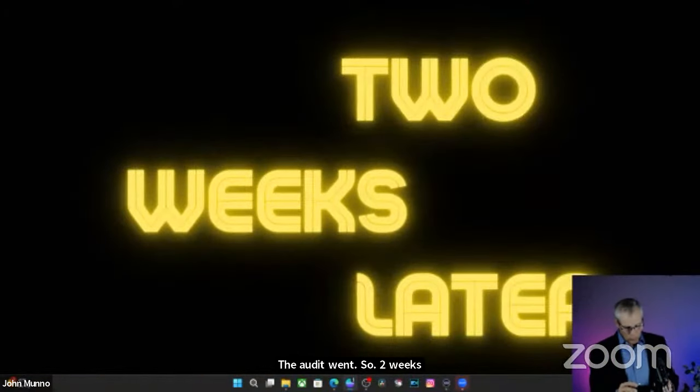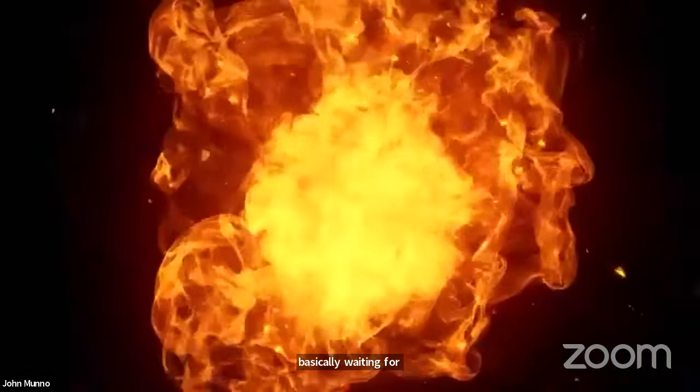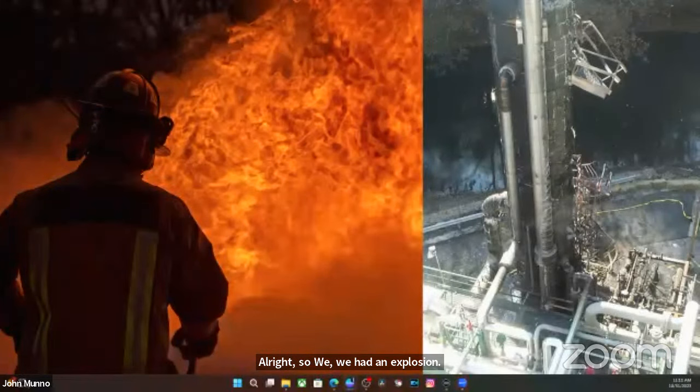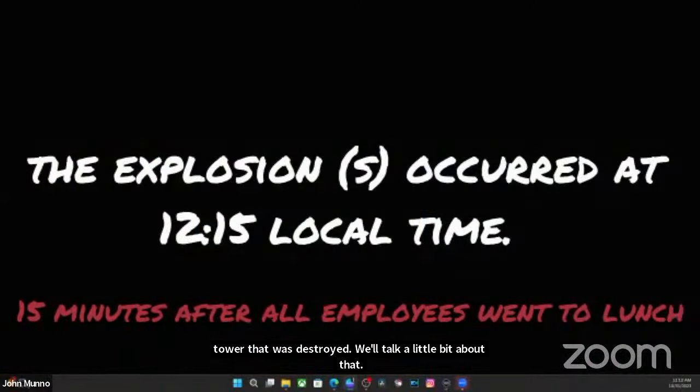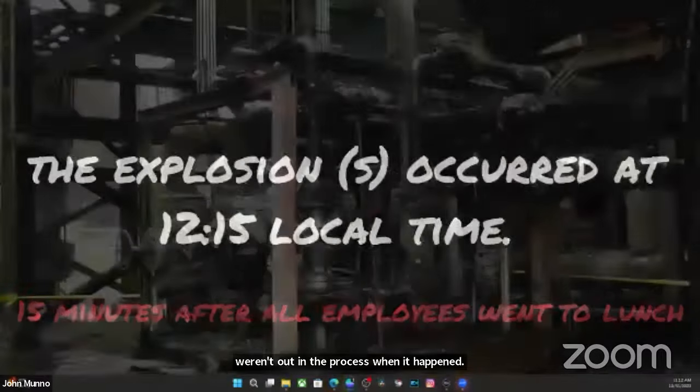Two weeks later, this is what we were basically waiting for. We had an explosion and the explosion turned into a fire. I wasn't there when it happened — I was there the next day; it was still smoldering. The absorber tower was destroyed. The explosion was recorded at 12:15. Everybody had gone to lunch at about 12, so they weren't out in the process when it happened. That was very fortunate.